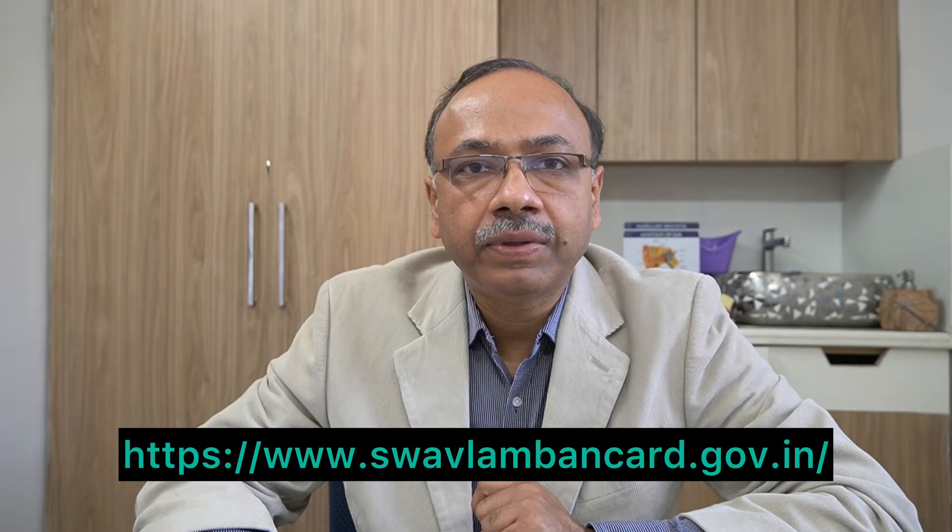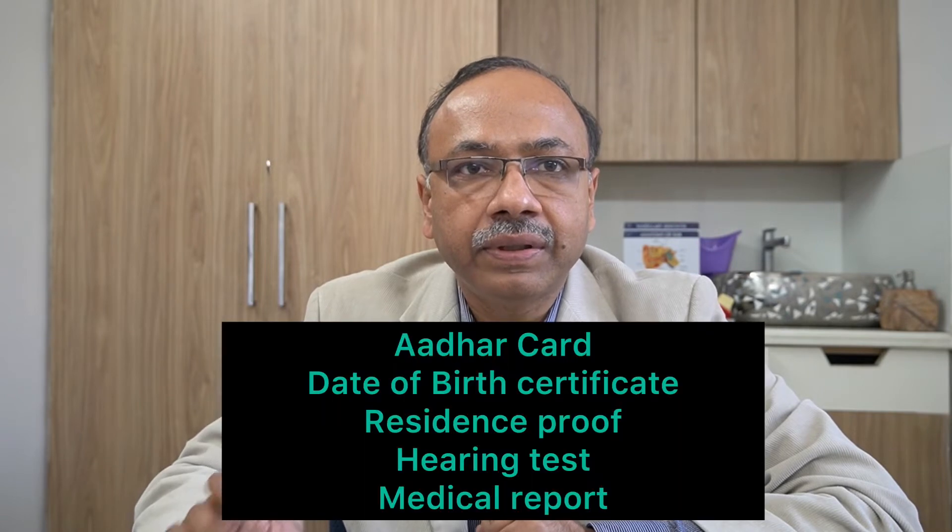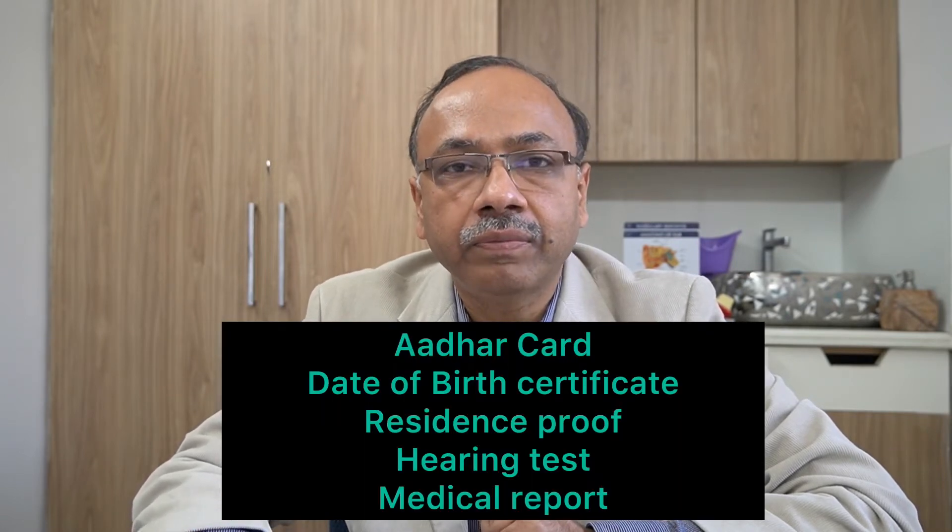You can apply for such a certificate on the website swavlambancard.gov.in — the link is given in the description, just click on it. While applying online, you should keep these documents handy: Aadhaar card, birth certificate, proof of residence, hearing test report, and your own medical report.